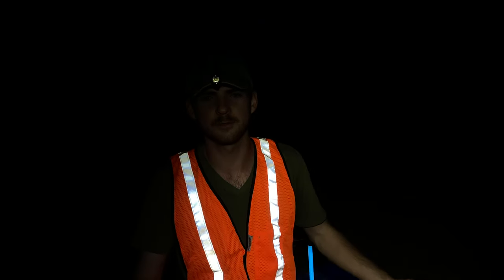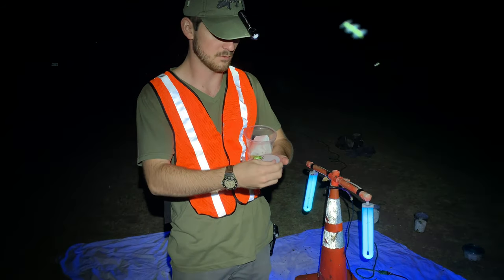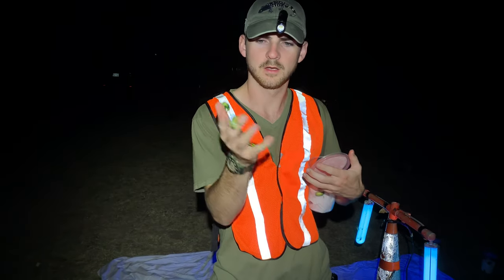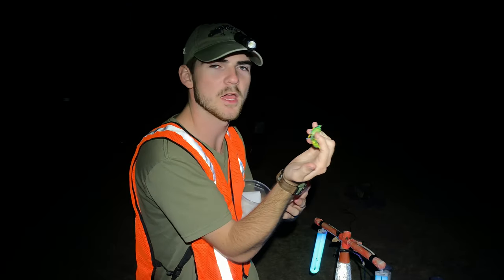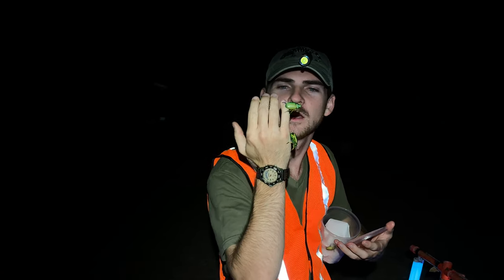We had a great time - we found quite a few of these beautiful Chrysina woodii, absolutely spectacular beetles. We're going to shut down the light trap and call it a night because we found exactly what we came here to find - one of the most beautiful scarab beetles in Texas.